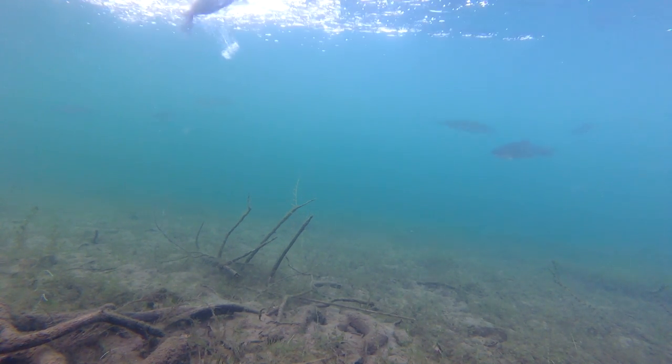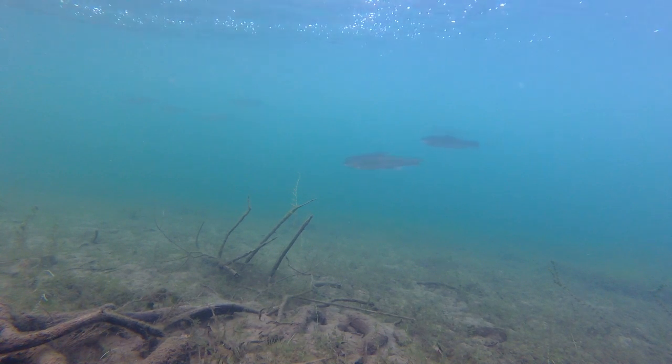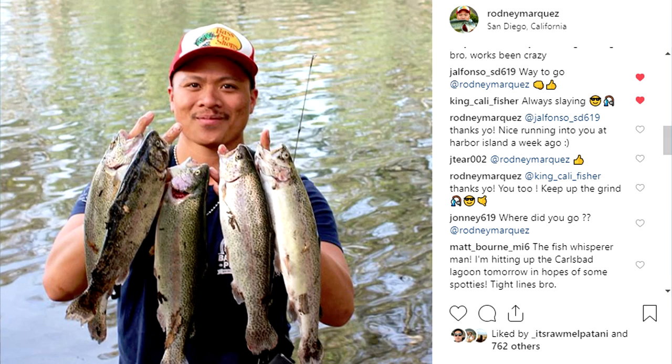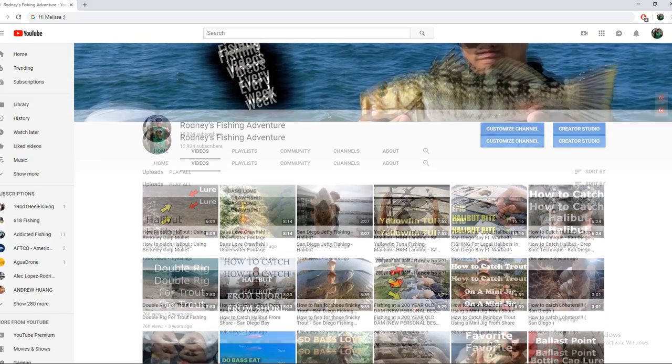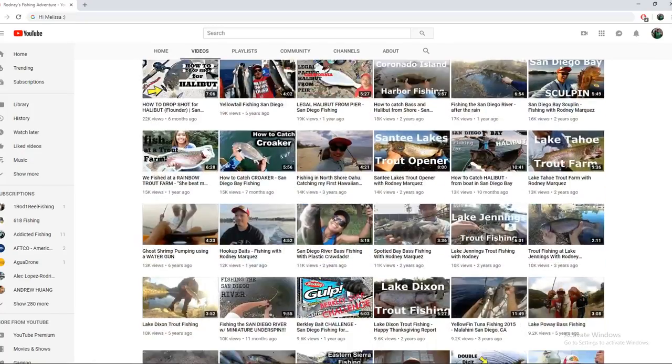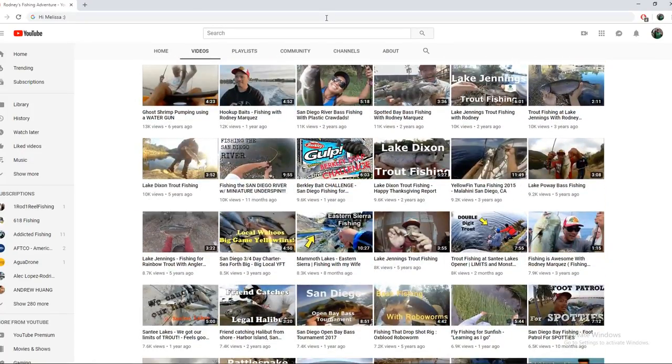I hope this video helps. If it did, please give me a comment, a like, and if you find this video useful, please share it. My name is Rodney Marquez and I love the sport of fishing. I make these videos for fun, intended for the younger generation of fishermen. Feel free to comment below with what video you want me to make next. See ya!